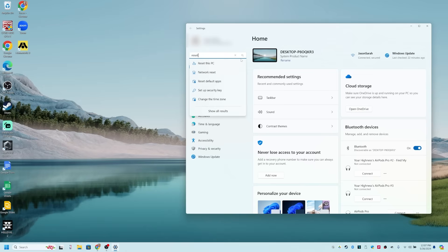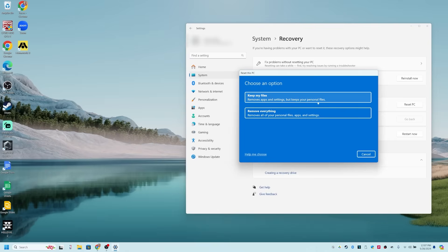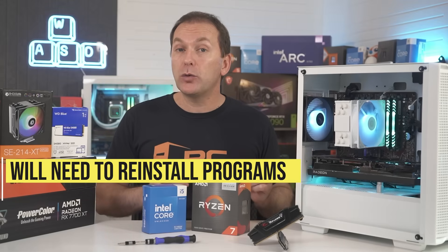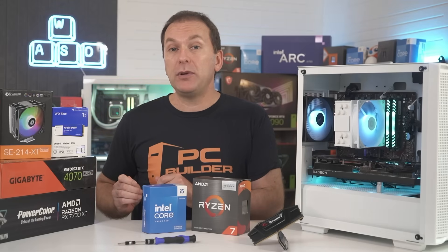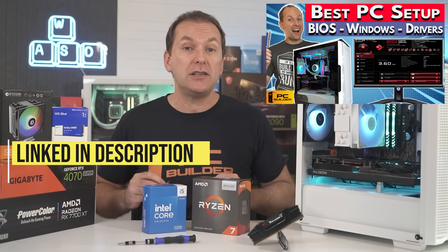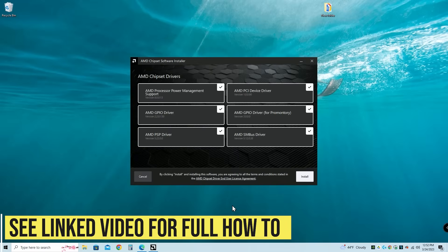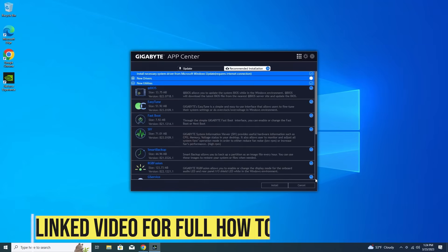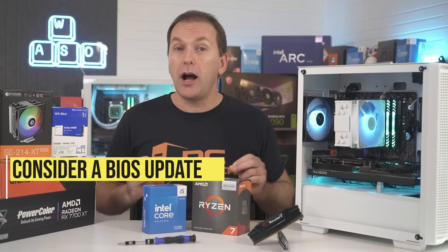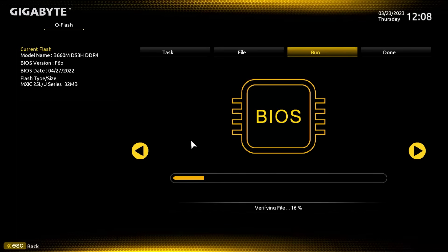Go to your Windows settings under recovery, click the get started button under reset this PC. Then choose between keeping your existing files or doing a complete wipe of your boot drive. Note that even if we choose to keep our files, we will need to reinstall all of our programs. Once the reset's complete, you will need to set up your system again from scratch. You should also consider updating your motherboard BIOS to the latest non-beta version, something we also cover in our how to set up a PC guide.